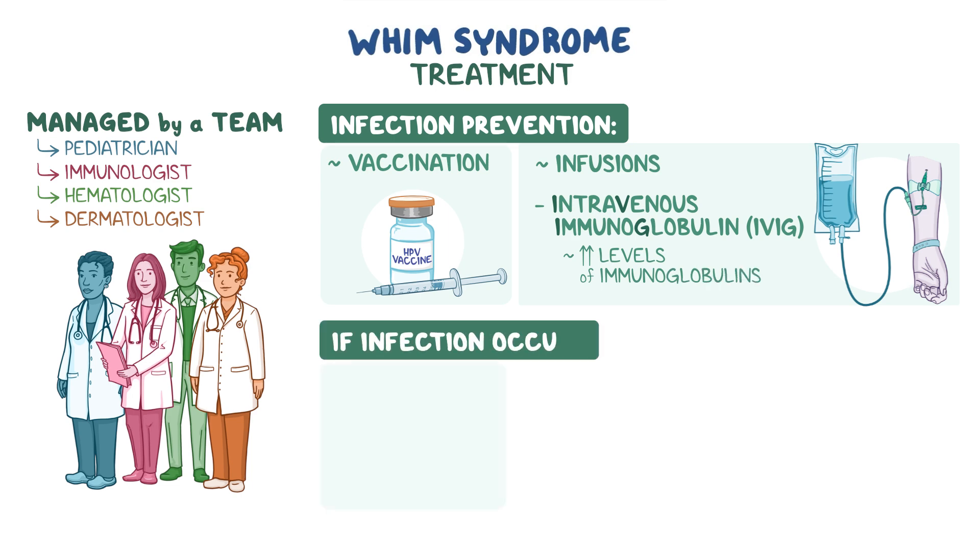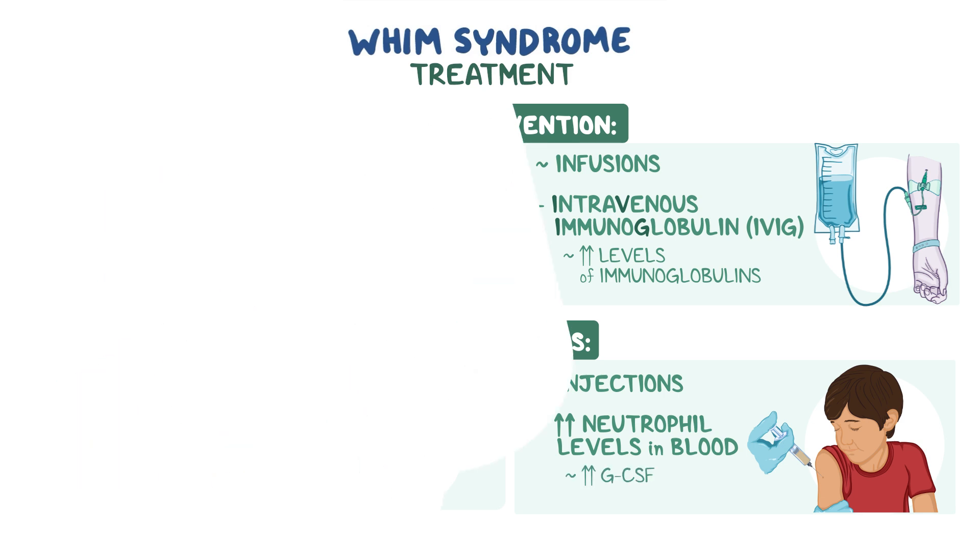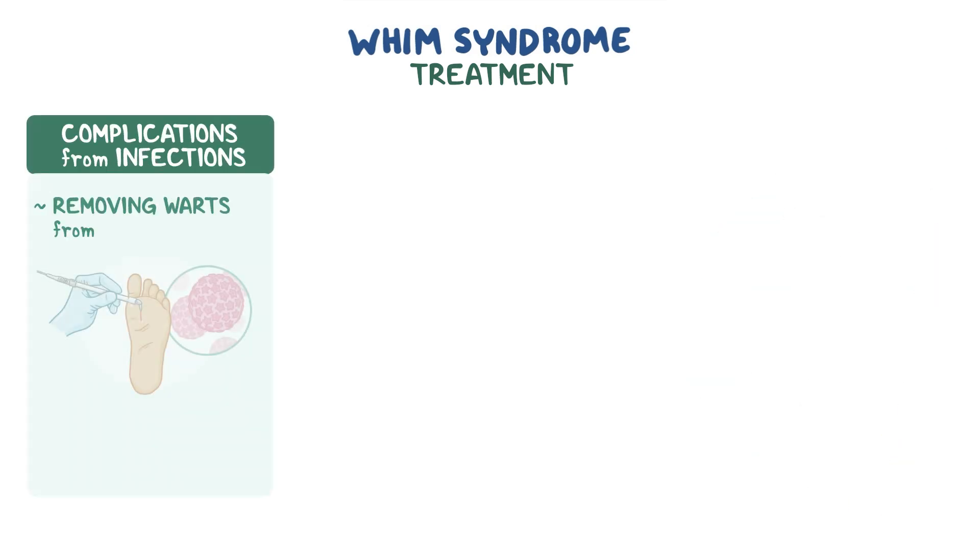If an infection occurs, prompt treatment is needed. This may include antibiotics and injections to increase neutrophil levels in the blood, like granulocyte colony-stimulating factor, or G-CSF. It may also be necessary to treat complications from infections, like removing warts from an HPV infection to prevent progression to cancer.